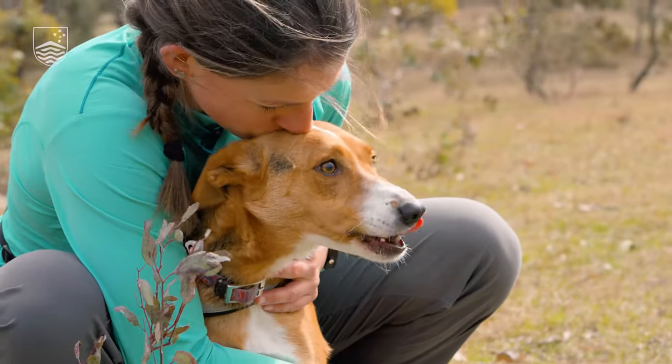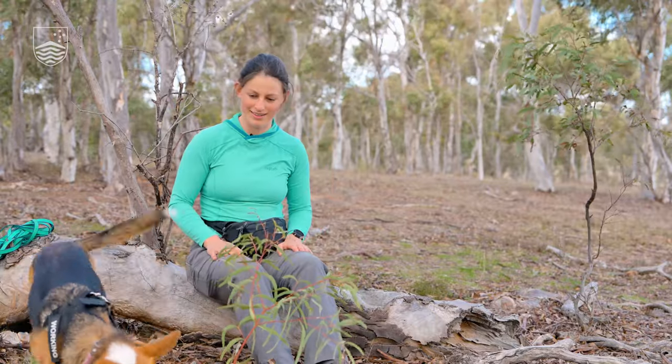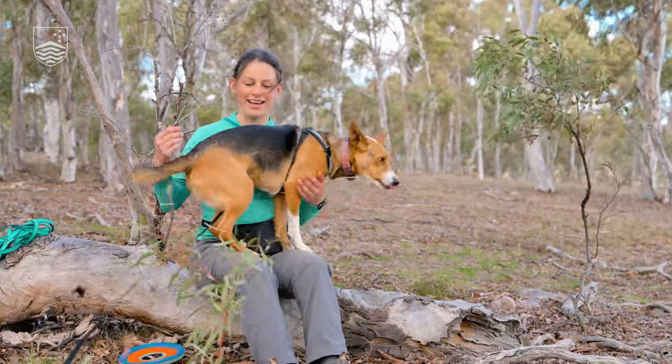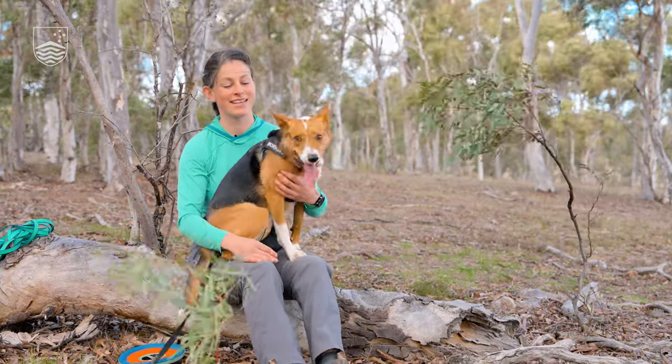My name is Shoshana. I'm a PhD candidate at the Fenner School and this is Coda. And she's my Kelpie cross that helps me find GPS's.